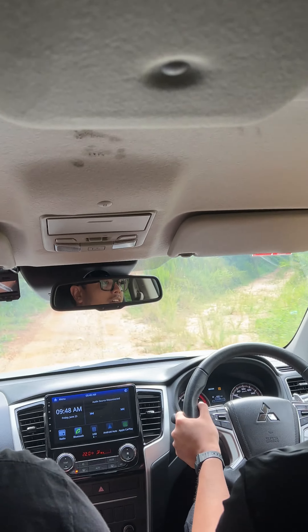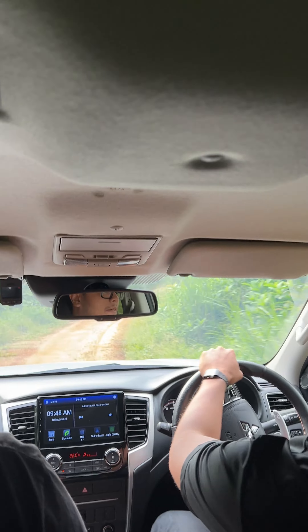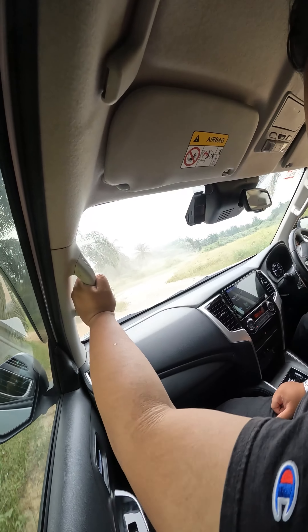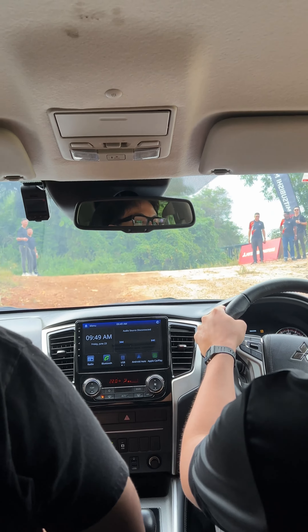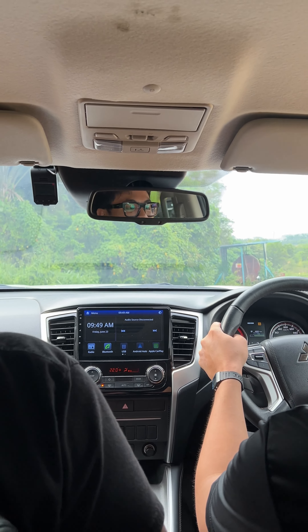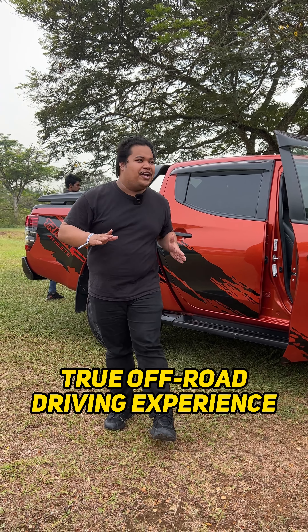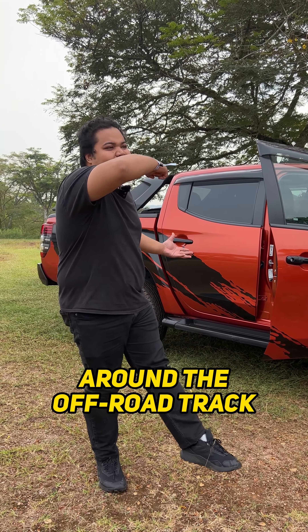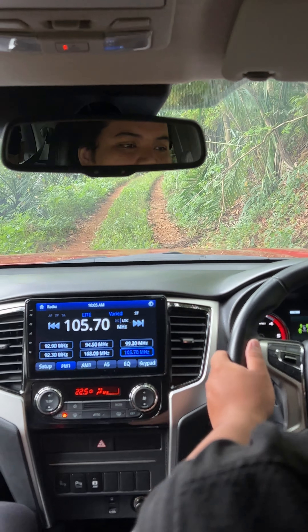The Triton Athlete handles some puddles on the rally track. What a taxi ride! Thanks! Alright, next we ourselves are going to drive the Triton Athlete around the track, and we've also got a professional guide to lead us through the trail.